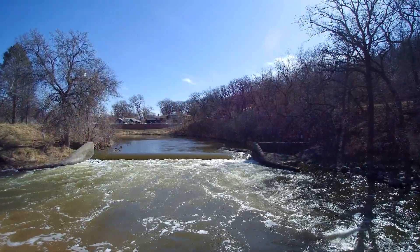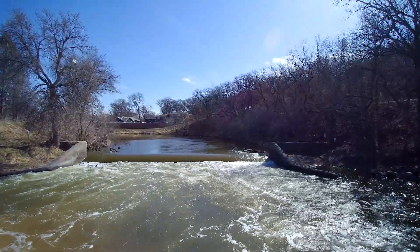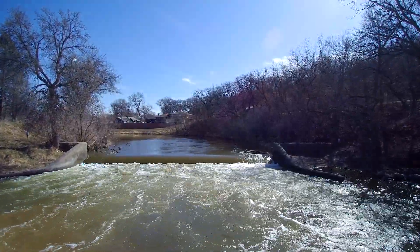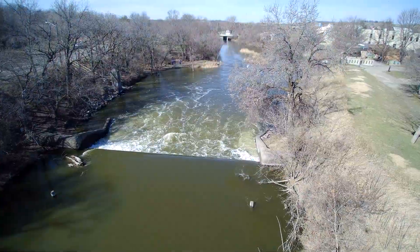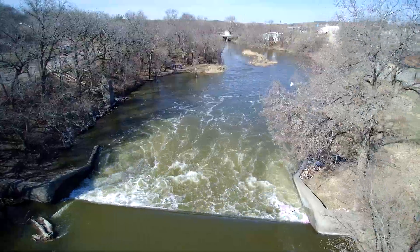A lowhead dam is just a simple structure built across the river channel. It raises the water level in the channel behind it, but the water can still just flow freely over it, and for that reason they're often called run of the river dams.